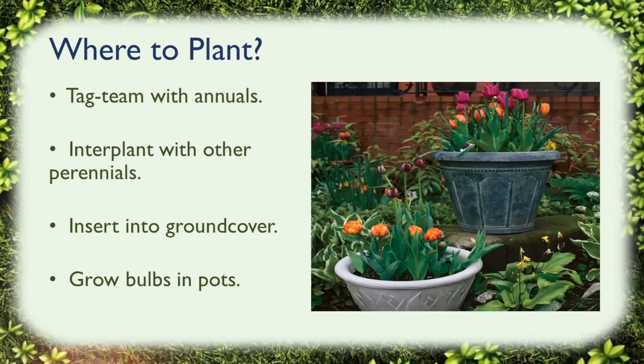Once you've gotten some bulbs and read the package to find out when they're going to grow, you can decide where you want to plant them. I find it's really nice to tag-team your bulbs with annuals — it just makes for a nice color display. You can interplant them with other perennials, insert them into ground cover, or grow bulbs in pots, because you can grow almost anything in a pot. You can vary them up as much as you want.